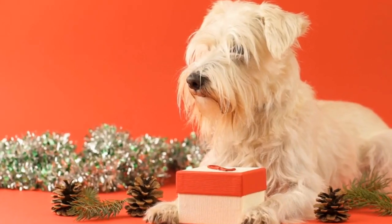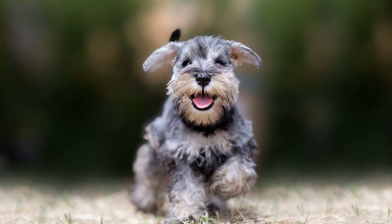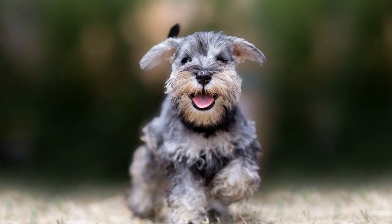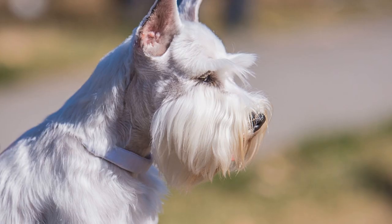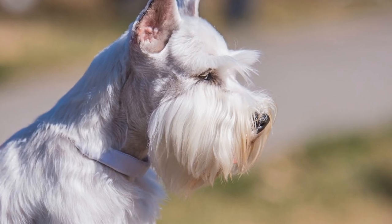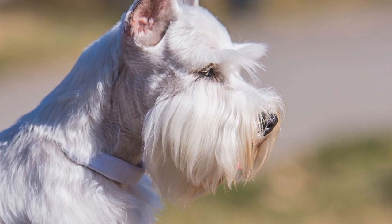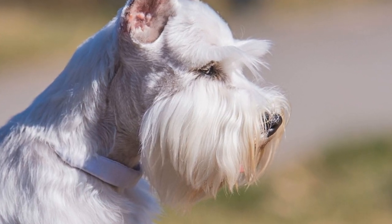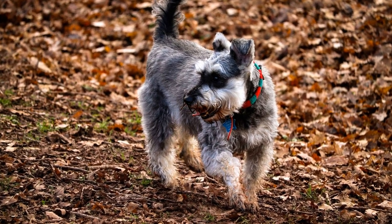Dental Care: Oral hygiene is often overlooked but plays a significant role in your miniature schnauzer's health. Regularly brushing their teeth with a canine toothbrush and toothpaste is essential to prevent dental diseases such as gum infections and tooth decay. Dental chews and toys also aid in maintaining healthy teeth and gums.